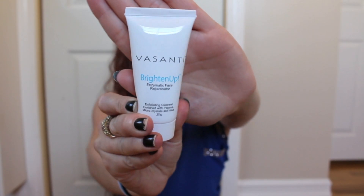Next up we have Vasanti, and this is a Brighten Up Face Rejuvenator. This is an exfoliant cleanser enriched with papaya, microcrystals, and aloe. This is supposed to dramatically improve your skin's texture to reveal softer, brighter, and younger-looking skin. I've mentioned this in about a bazillion of my videos, but I have very, very sensitive skin. I have rosacea, so I'm prone to redness and breakouts. I am very hit or miss when it comes to facial products that Ipsy sends — nothing on Ipsy's end, just like I said, I have very sensitive skin.